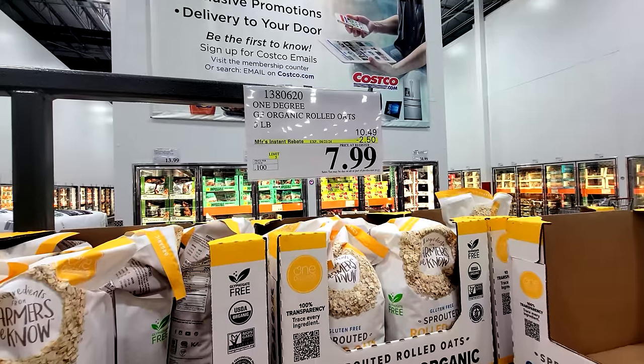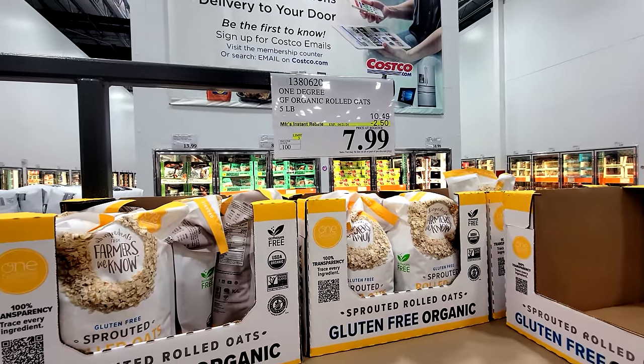The One Degree Organic Oats — on sale, $2.50 off. Great deal on those.